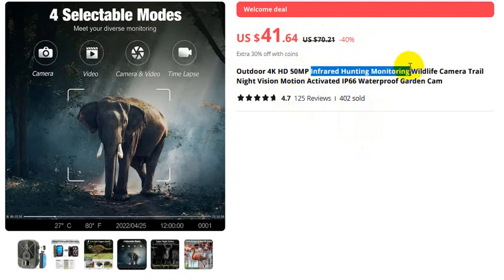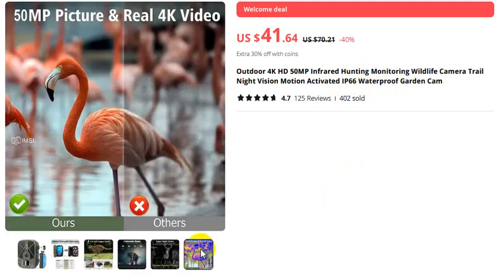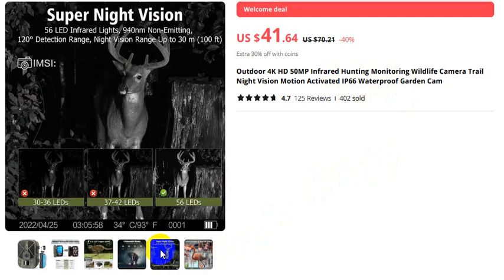Infrared hunting monitoring wildlife camera, trail, night vision, motion activated, IP66 waterproof garden cam. If you want to buy this product, please check the video description. Super night vision.